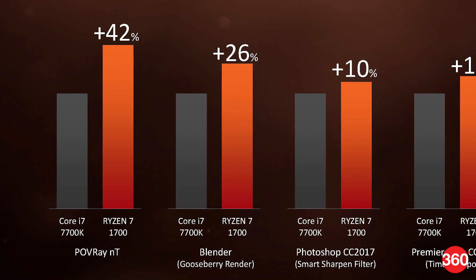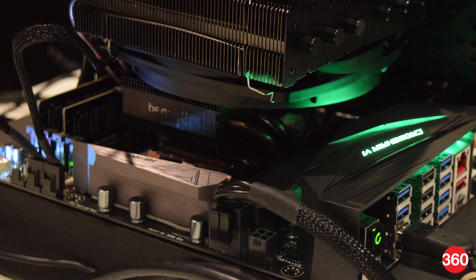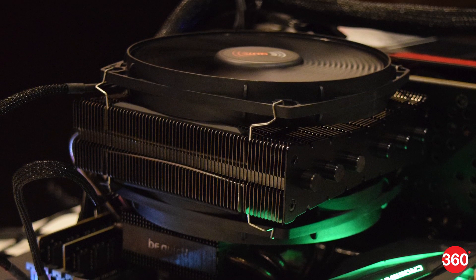However, simpler workloads like just gaming don't benefit much from Ryzen's core count alone. Performance isn't necessarily better in cases where only a single CPU core is used, but Ryzen still has a price advantage compared to Intel.